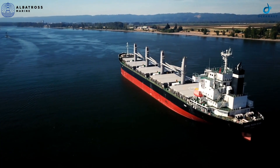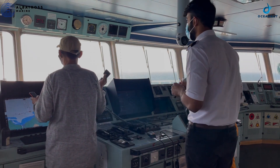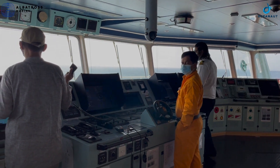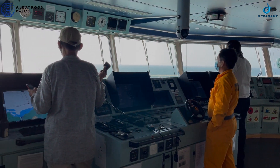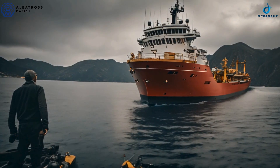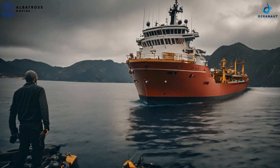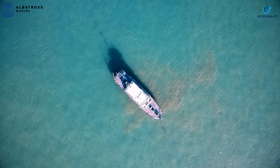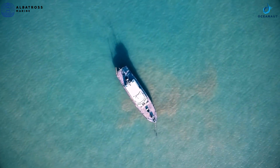Modern vessels rely on systems like Electronic Chart Display and Information System and Automatic Identification Systems to plot safe and efficient routes. With robust digital solutions, operators can access live data and location of ships, receive constant data and logs from the deck, manage vessel traffic better, track fuel and time, and so on.